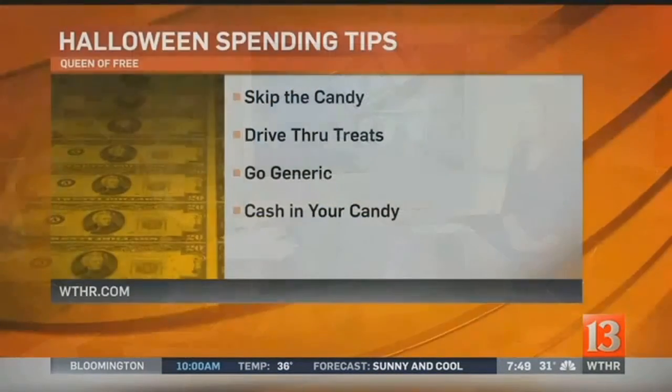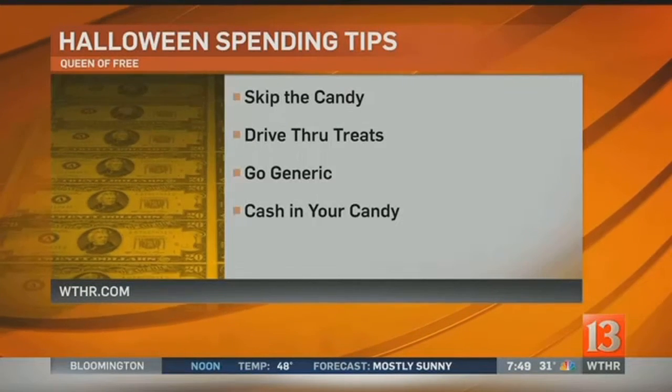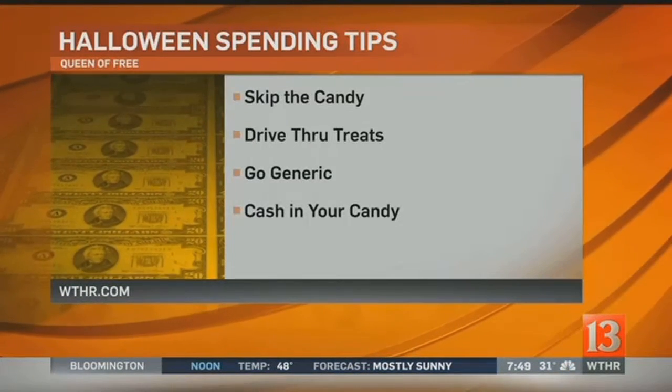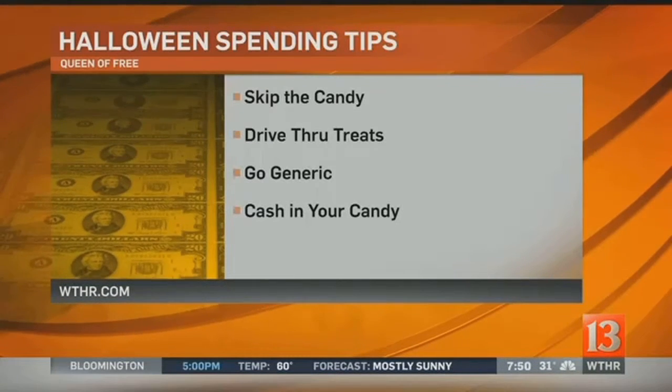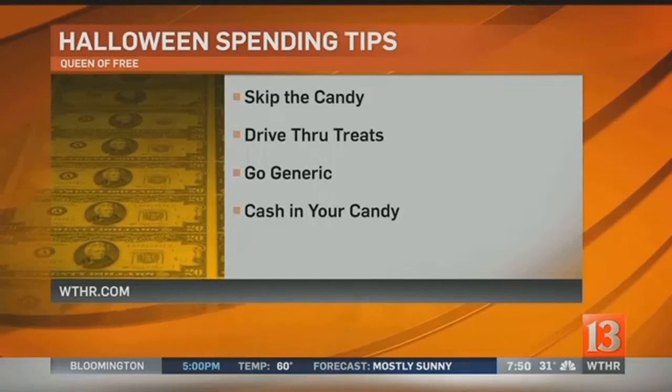Next on the list is drive-through treats. A couple of restaurants have seasonal coupon booklets out this time of year, typically good for one item off the menu. They come in a pack of 10 to 12 and they're only a dollar — worth much more than that because those items would individually be about a dollar. You could use those to give away. You'll want to call your specific McDonald's or Wendy's, because not all locations carry them every time, so call ahead before you head there to purchase them.